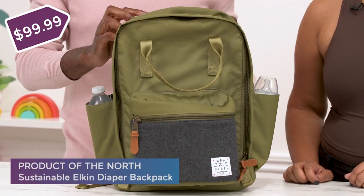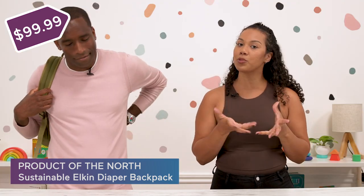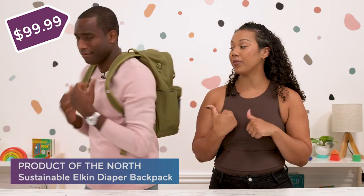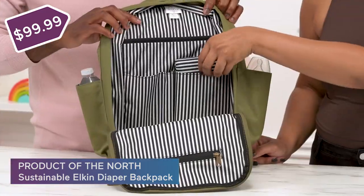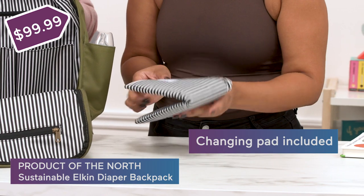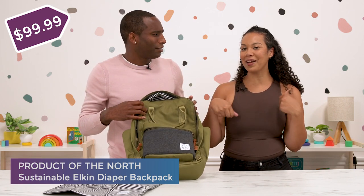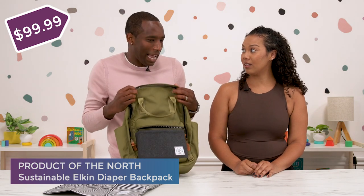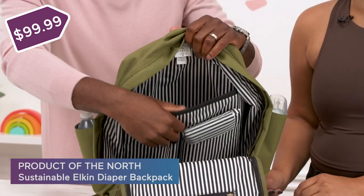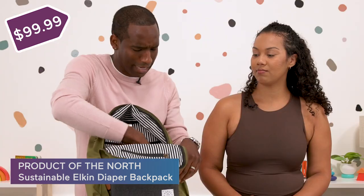Now we start packing. We have this diaper bag from Product of the North. With traveling, you want your hands free when you have your baby, so a backpack diaper bag is much better on your body for everyone when you're on the go. I like that it's large, very durable, and washable because things get kind of gross after traveling. It also comes with a handy changing pad and pockets for two water bottles. The design is gender neutral and there's even a pocket for your laptop. Everything inside can just be wiped down — very easy to clean.